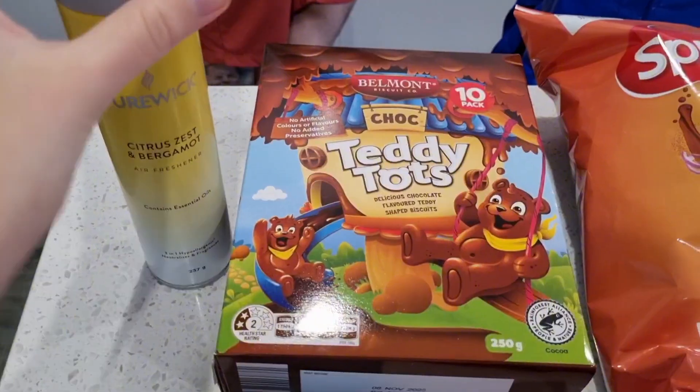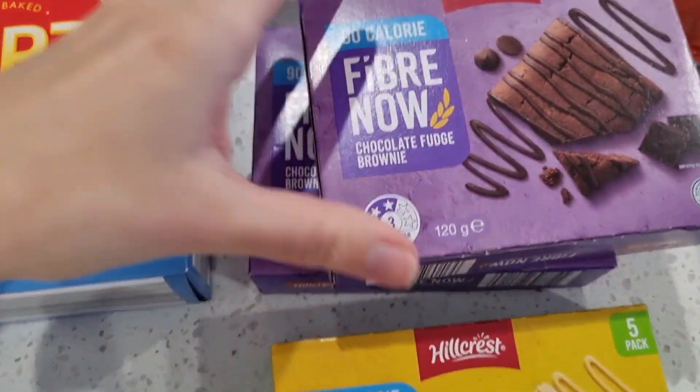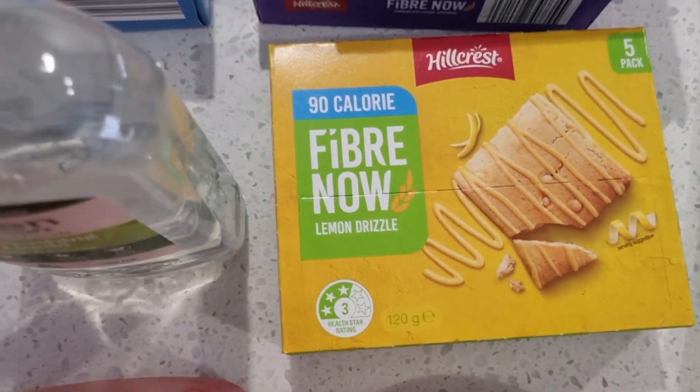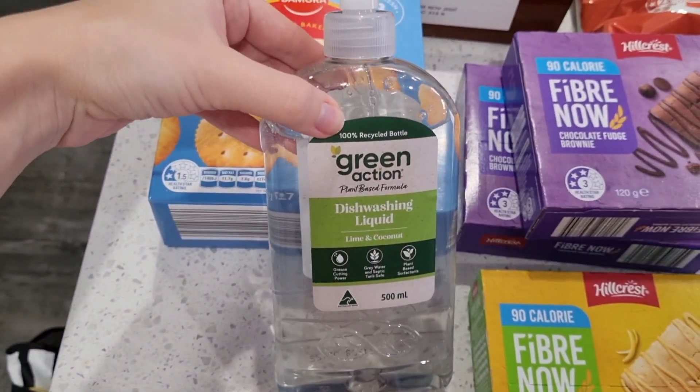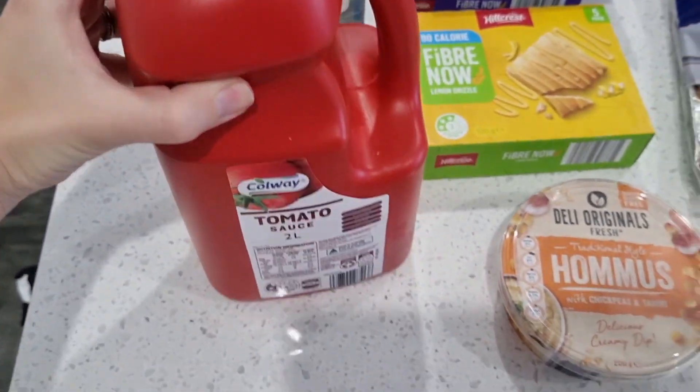We have some toilet spray, we got some of these like teddy tots, crackers, these fiber now bars which are really good — we got them in a couple of flavors. We got some dishwashing liquid and we have a refill of tomato sauce.